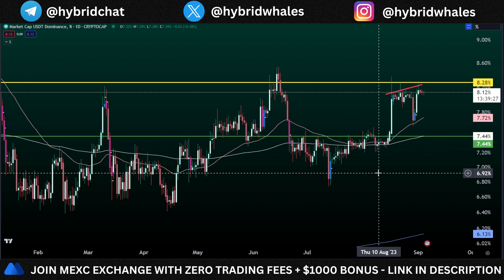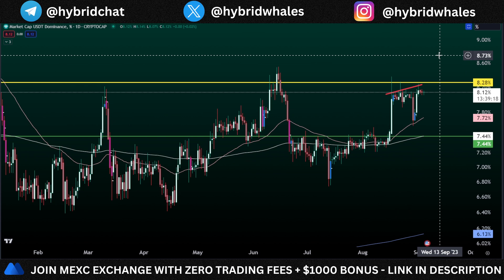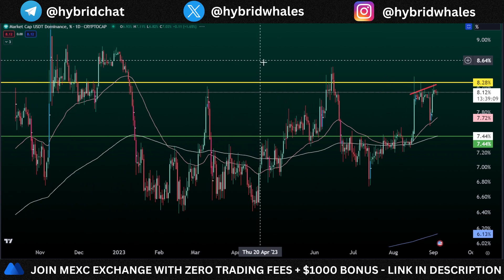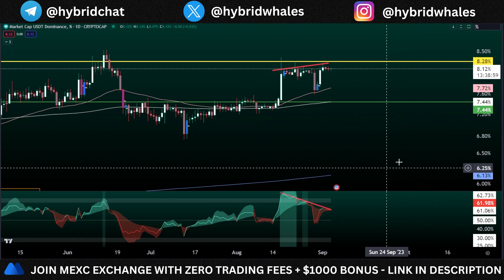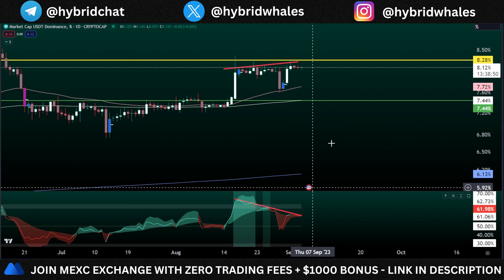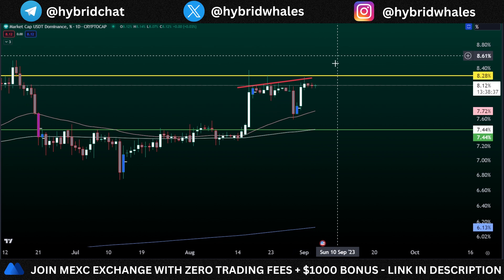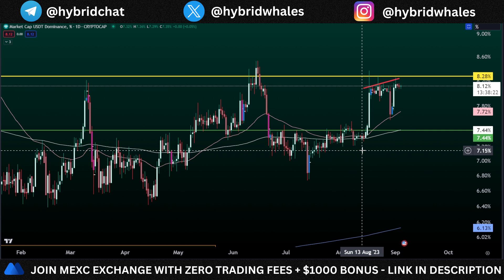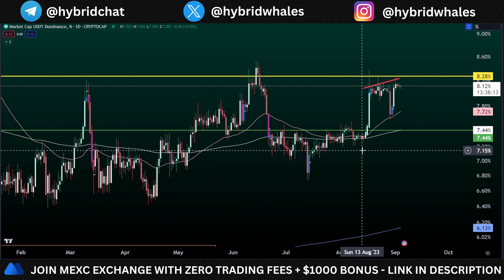For USDT dominance, we are again at a very crucial zone of resistance. Remember, when USDT dominance goes up, crypto and Bitcoin go down; when USDT dominance goes down, people are buying into crypto, which means Bitcoin and crypto go up. On the daily time frame, we have gotten rejected from this region several times. We are also forming a bearish divergence — higher highs in price action but lower highs in RSI — which gives me confidence that we should see a pump before a dump on Bitcoin, or in other words a dump on USDT dominance before a pump on USDT dominance. Drop a like, comment your thoughts, and subscribe for future updates — happy trading!